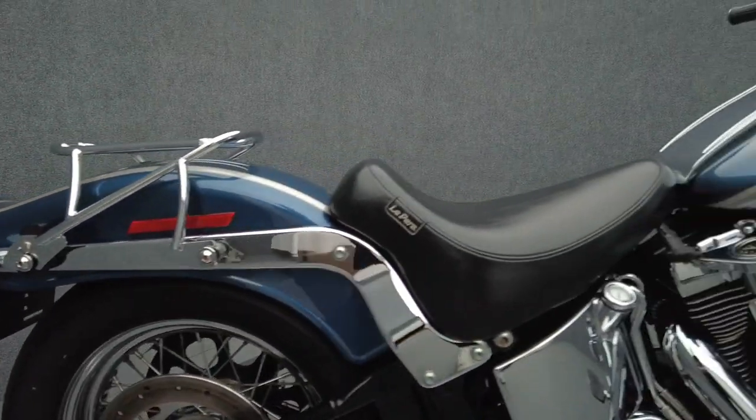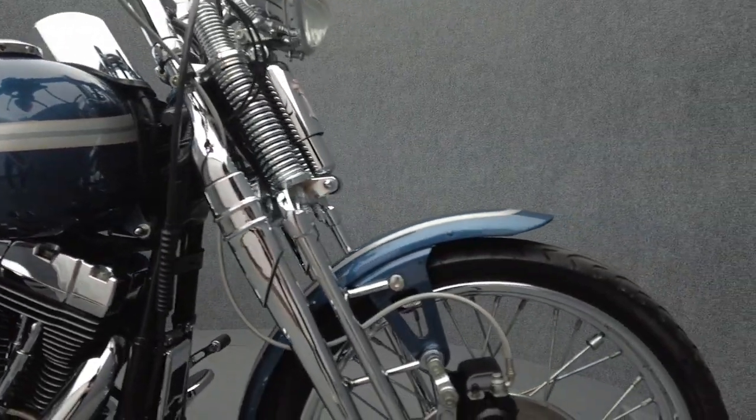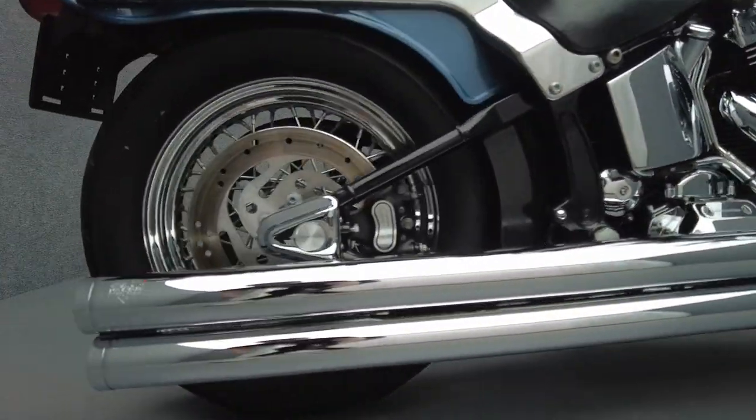It's been upgraded with handlebars, grips, a luggage rack, brake pedal, shift lever, a Le Paris seat, an open air intake, aftermarket exhaust, Screamin' Eagle 6-speed transmission with flat side carburetor, and an oil temperature gauge.